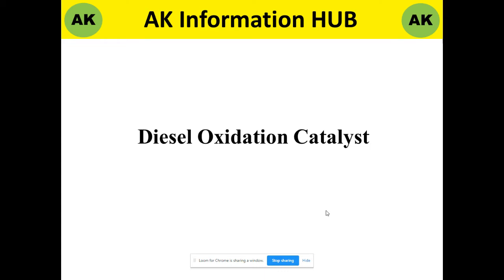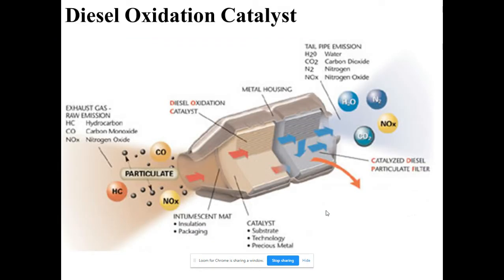A diesel oxidation catalyst (DOC) is one of the aftertreatment technologies used in diesel engines. The emissions coming out from engines are regulated by different regulations like BS4 and BS6, which specify the number and species of emissions permitted.